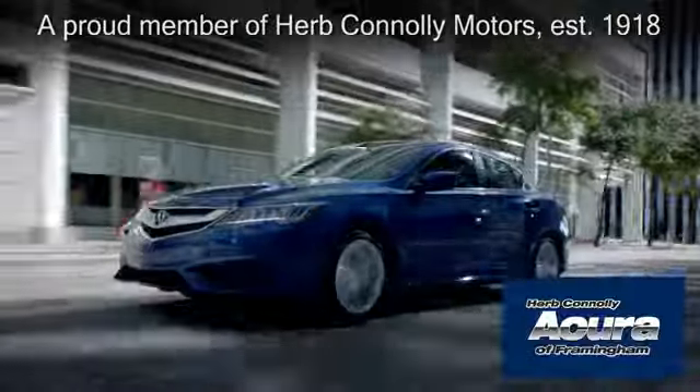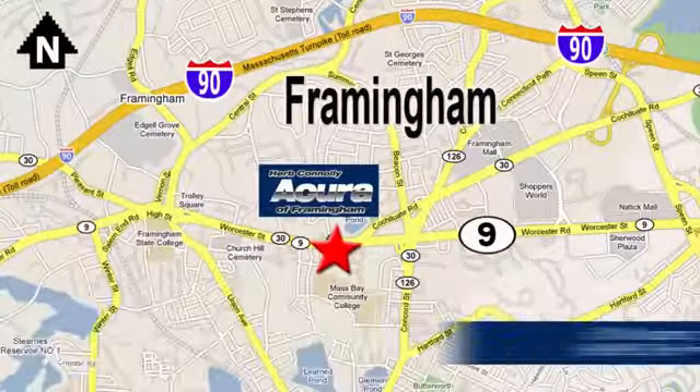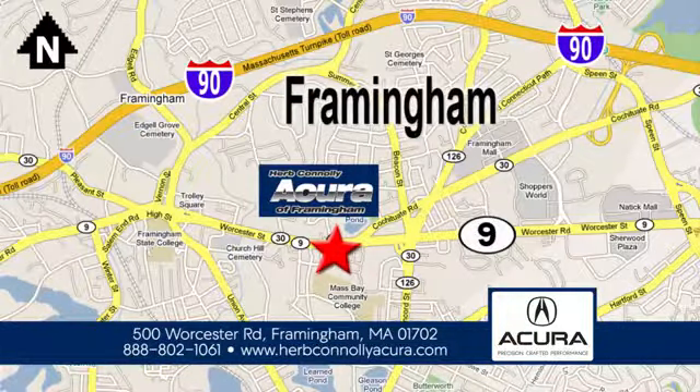Herb Connolly Acura of Framingham, part of the Herb Connolly Automotive Group, where the customer comes first. We're located at 500 Worcester Road in Framingham.